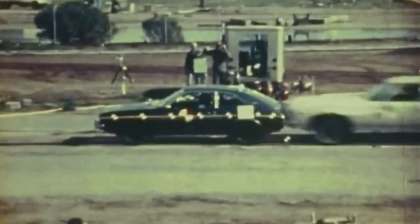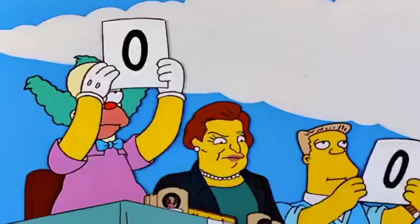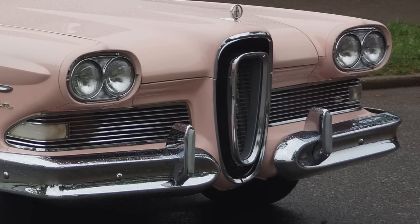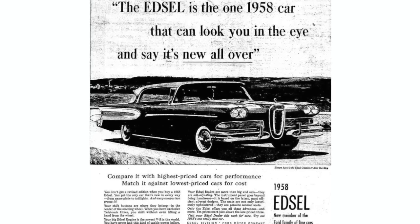But way back before any of those fine machines — Pinto included — there was a car almost universally panned by critics, shunned by the buying public, plagued by quality problems, and discontinued after three years and an inflation-adjusted loss of over two billion dollars. And the grille looks like... it really sets the high-water mark for all lemons to come. Of course, we're talking about the Edsel.